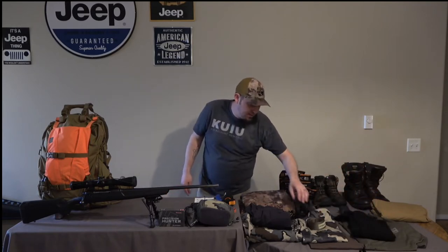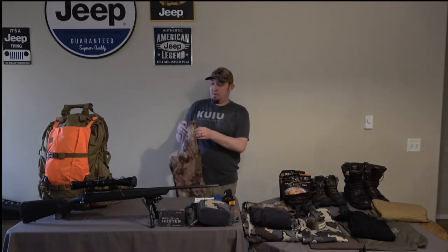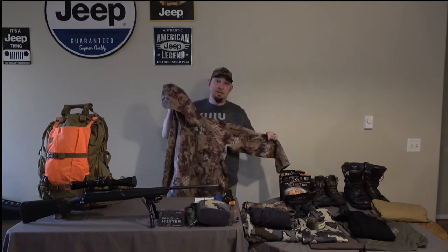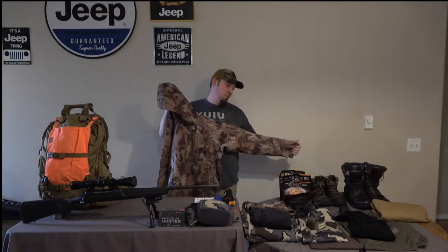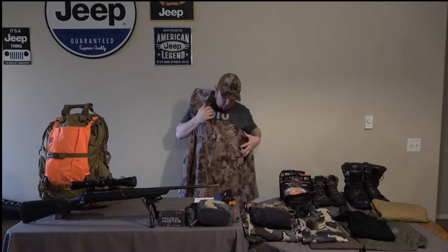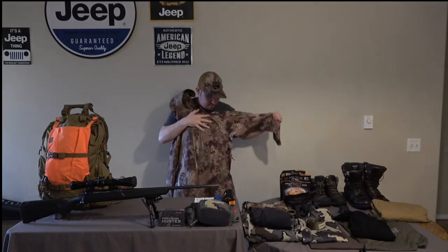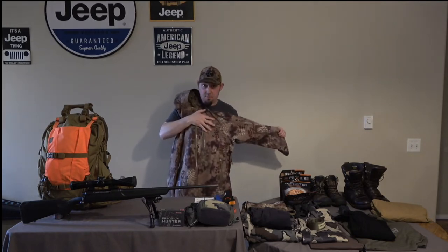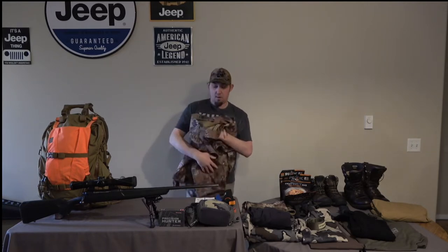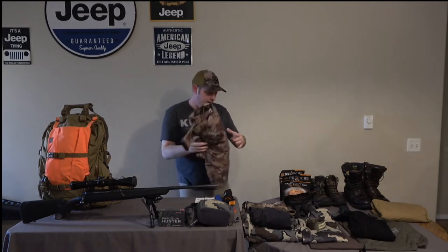When we get into rain gear, I've switched off of Koobi and gone to Crypt Tech. This is my Crypt Tech Collado jacket and pant system. I'm really liking this system — it's kept me dry in a lot of different rain downpours. It's got a chest pocket, arm pockets, and side zips so it's able to keep you nice and ventilated when you're sitting there. I don't like to get moisture inside your pants or jacket.